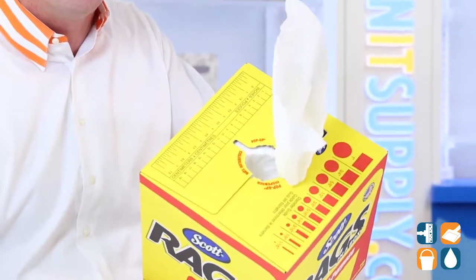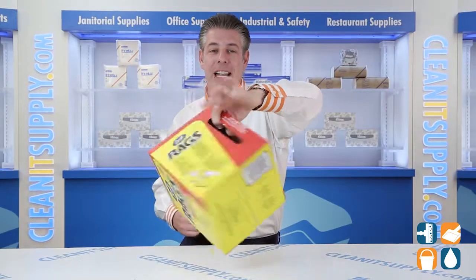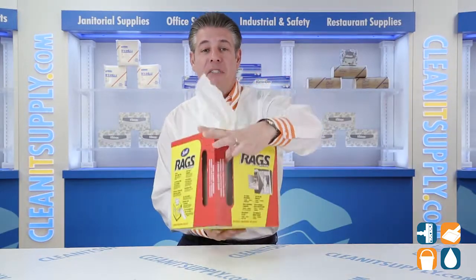The convenient pop-up box with handles makes it portable while keeping towels clean. Cool built-in handle, well thought out by Kimberly Clark Professional.